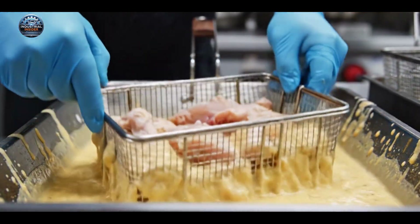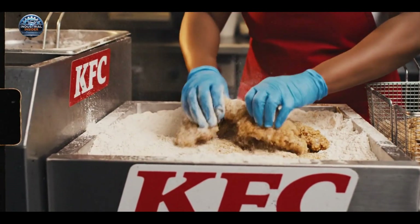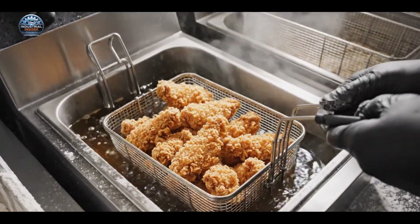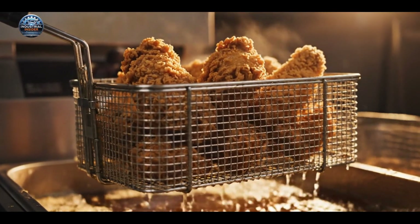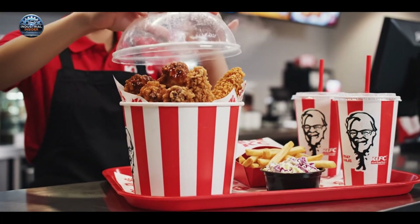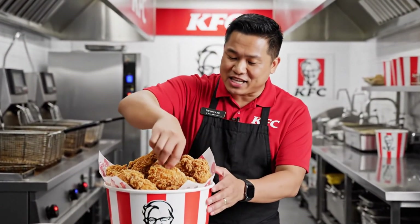In the restaurant, we re-batter the chicken to get that iconic KFC crunch. From the farm to the factory to your table, every step of KFC chicken is checked and controlled to keep it safe, juicy, and delicious.